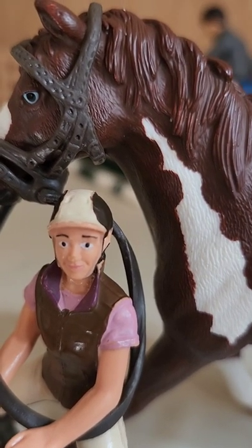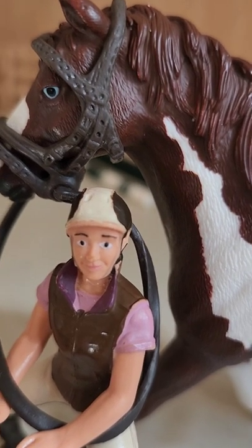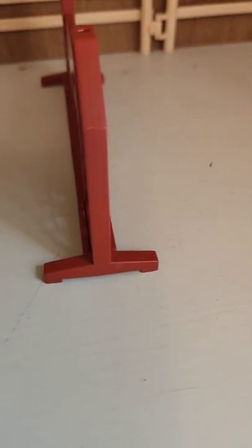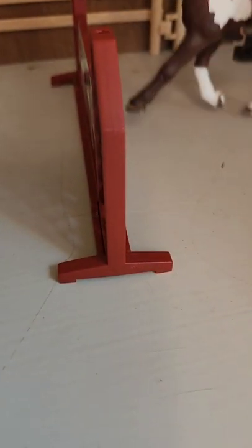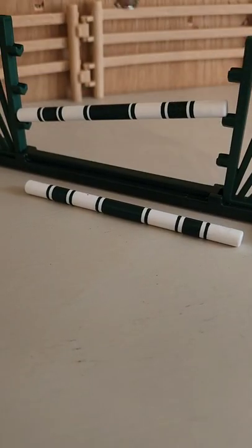I'm here and my instructor — you can see him there in the background — so I'm going to be playing some clips of my lesson. Good, make sure to keep your heels down. Very good.